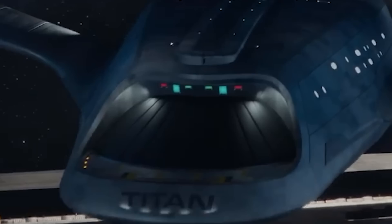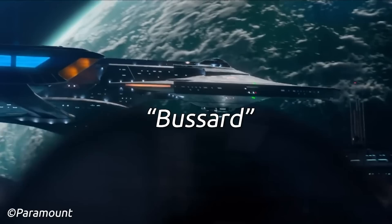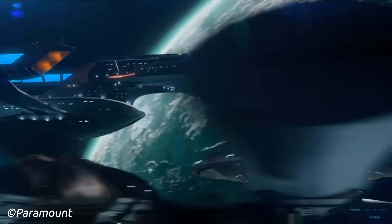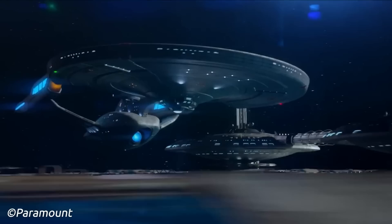The nacelles of the Titan are connected to the secondary hull by pylons, which curve slightly upwards. The nacelles themselves have orange buzzard collectors, similar to many ships of the 25th century. The nacelle structure, however, is interesting, with a more rectangular look, with a sloping front and tapering off near the rear. The nacelles have blue glowing highlights and then a strip near the rear of the nacelle.